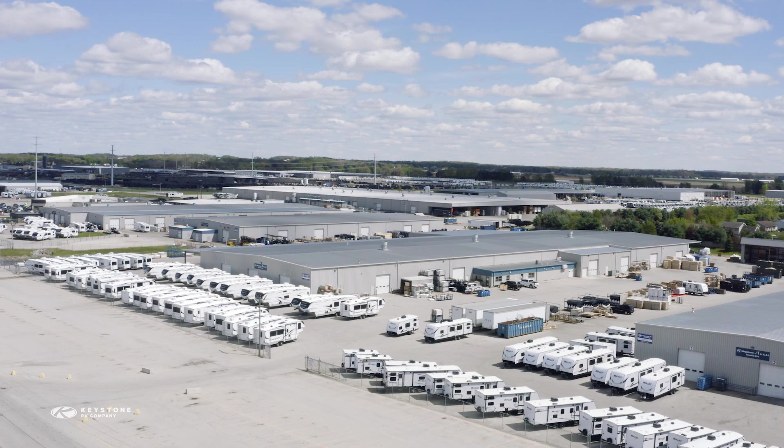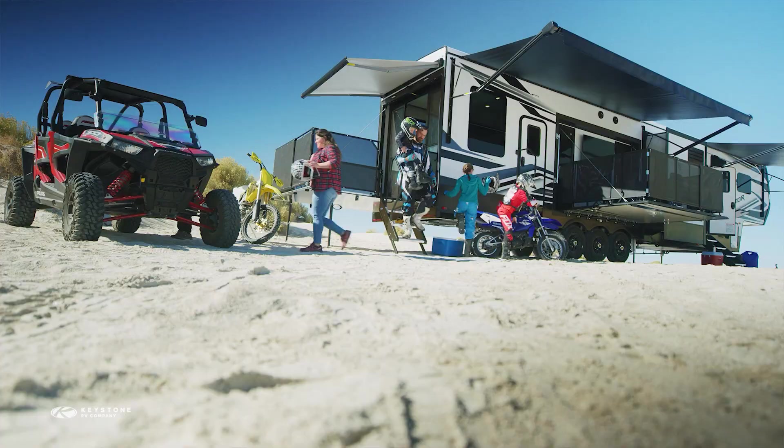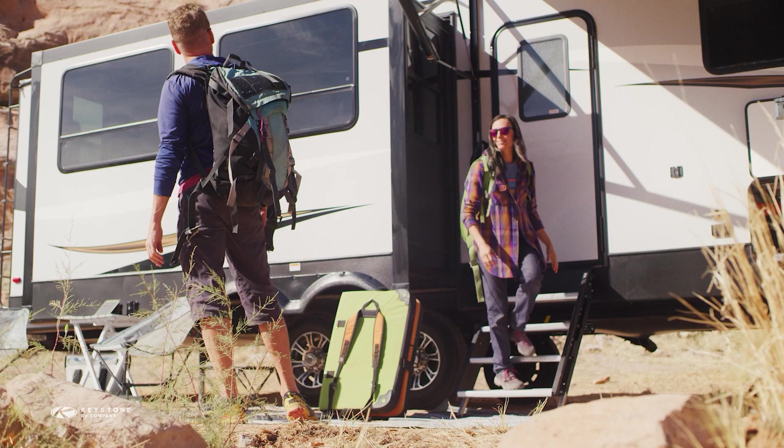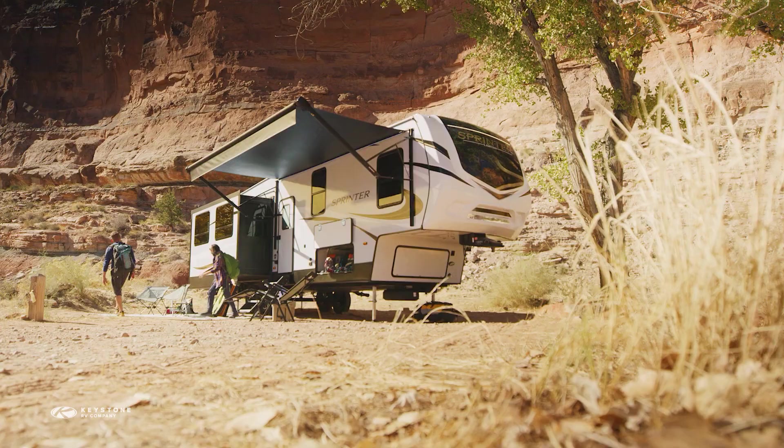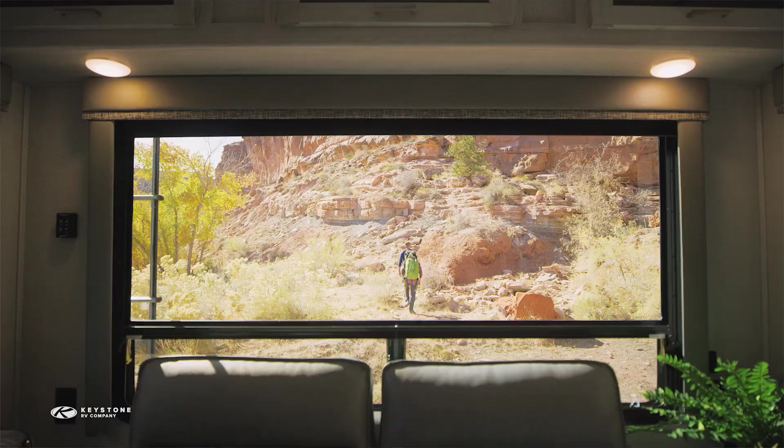Every Keystone brand comes equipped with SolarFlex 200 as standard equipment, but many of our brands offer the SolarFlex 400i package as an option. This versatile and robust system packs a lot of punch for relatively low investment. SolarFlex 400i gives owners enough power to experience true off-the-grid camping and is prepped for some serious expansion if you decide to up your boondocking game.